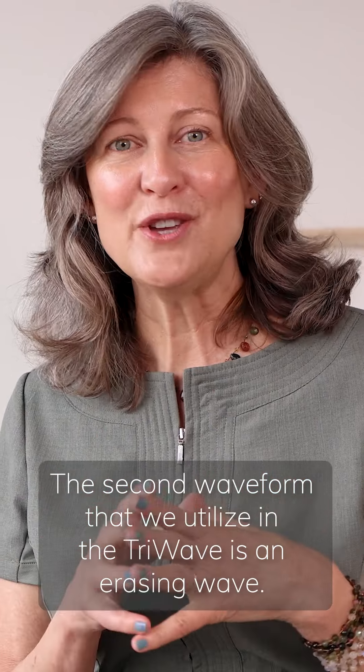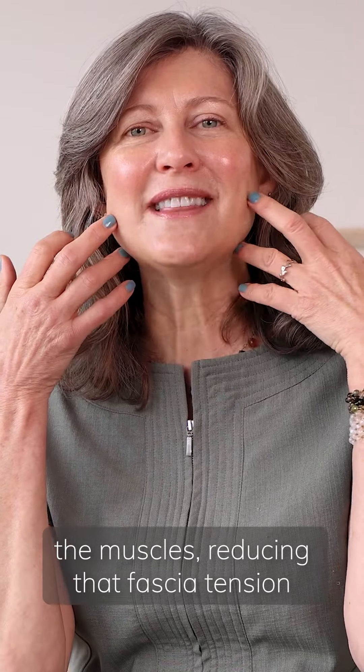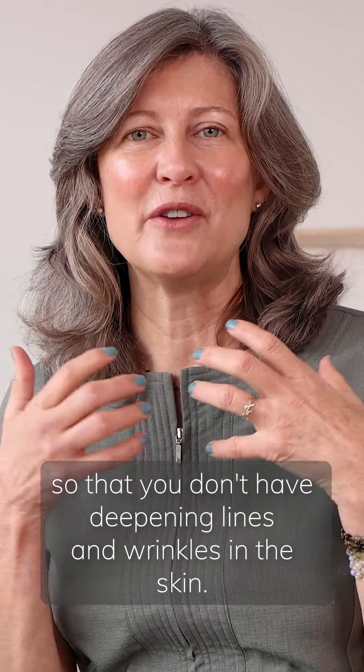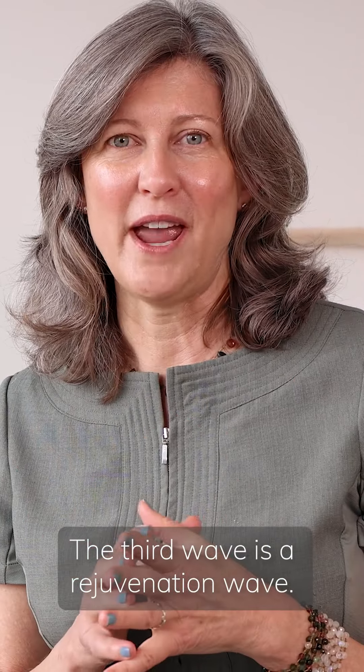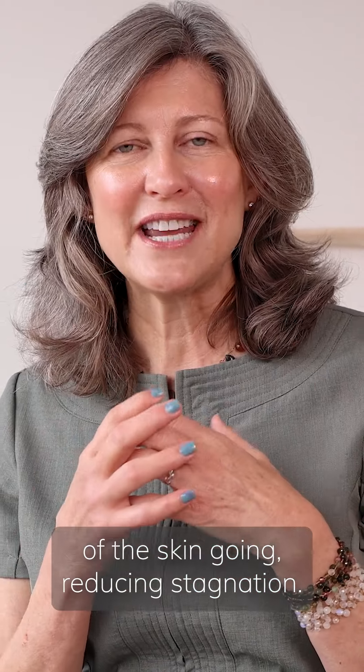The second waveform we utilize in the Tri Wave is an erasing wave. It is about reducing tension in the skin and really soothing the muscles, reducing that fascia tension, so that you don't have deepening lines and wrinkles in the skin.